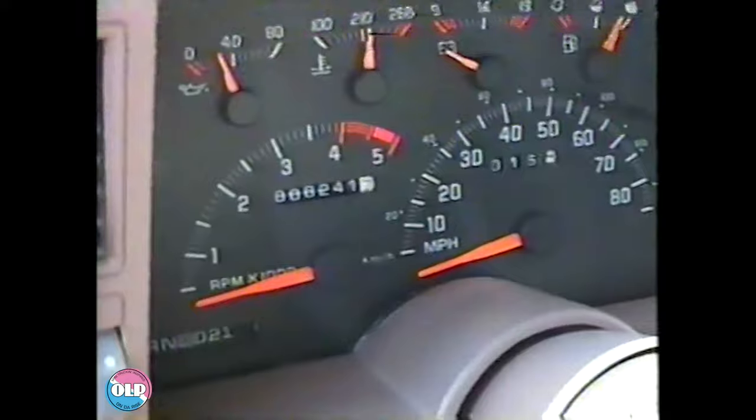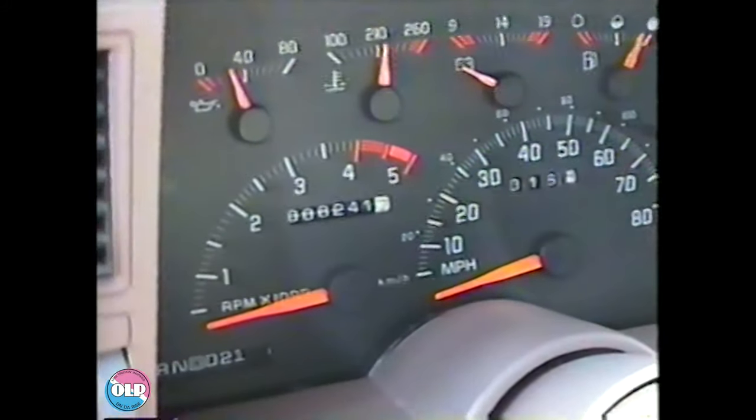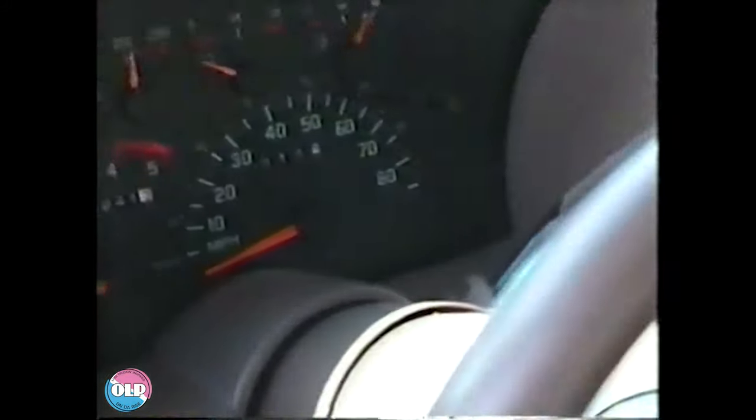Now I'm inside the truck — I'm going to try to zoom in so you guys can see how many miles this truck has. This truck is a '94 and it has 241 miles on it. It is brand new.